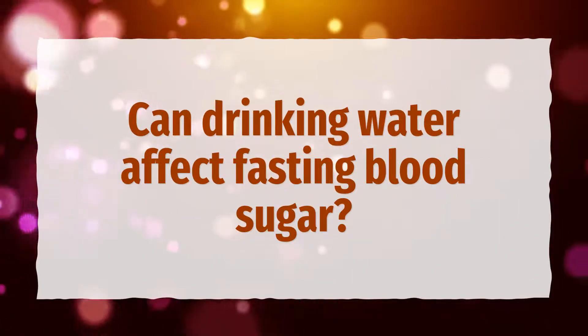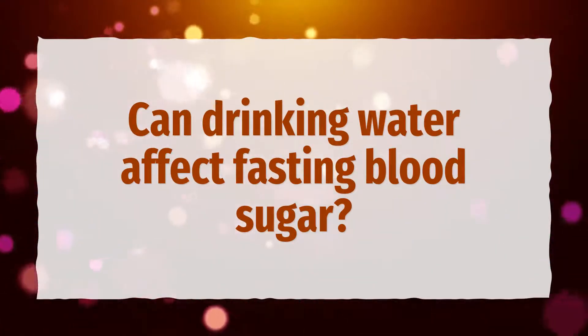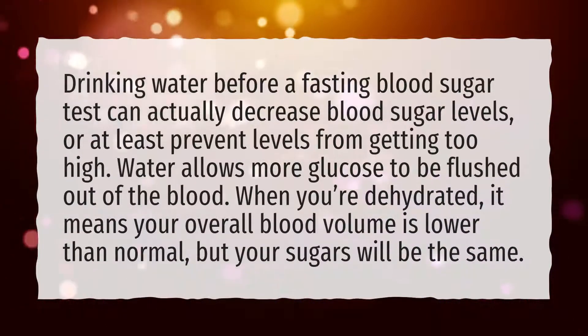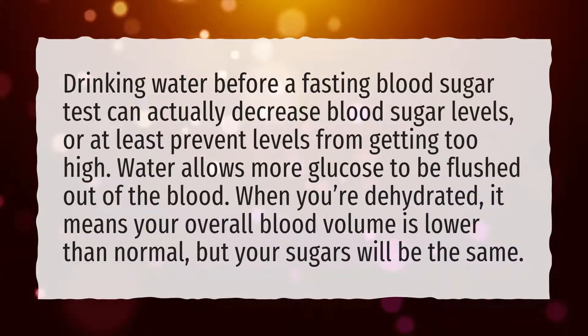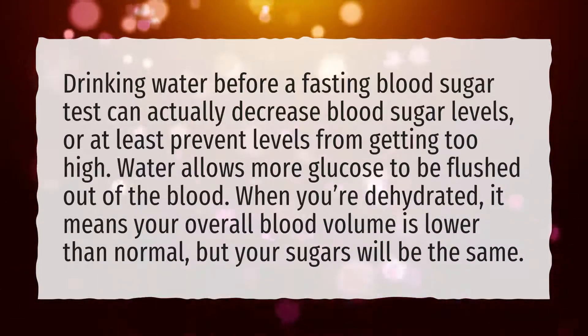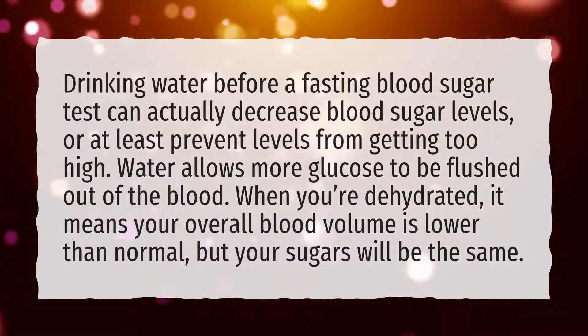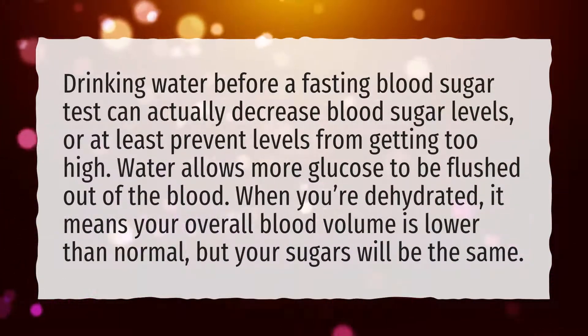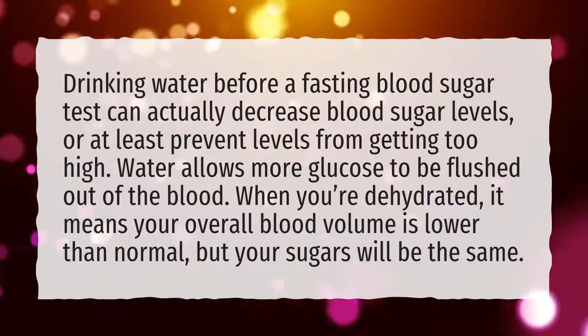Can drinking water affect fasting blood sugar? Drinking water before a fasting blood sugar test can actually decrease blood sugar levels, or at least prevent levels from getting too high. Water allows more glucose to be flushed out of the blood. When you're dehydrated, it means your overall blood volume is lower than normal, but your sugars will be the same.